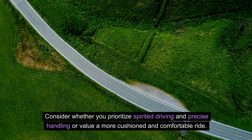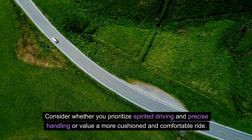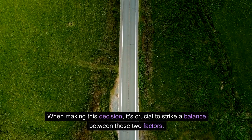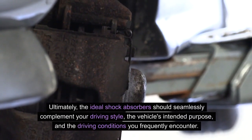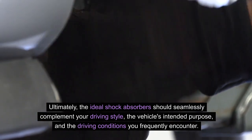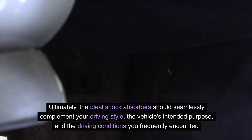Consider whether you prioritize spirited driving and precise handling or value a more cushioned and comfortable ride. When making this decision, it's crucial to strike a balance between these two factors. Ultimately, the ideal shock absorbers should seamlessly complement your driving style, the vehicle's intended purpose, and the driving conditions you frequently encounter.